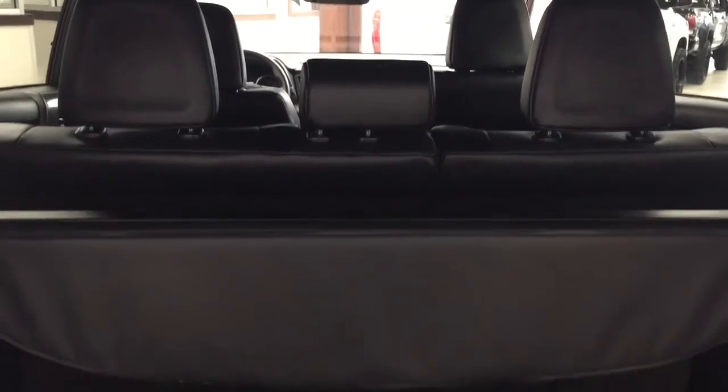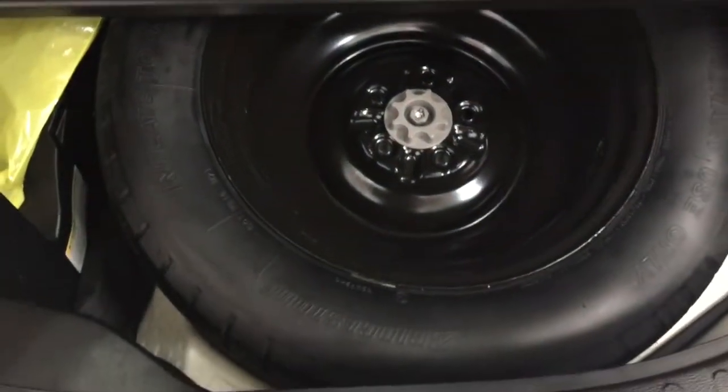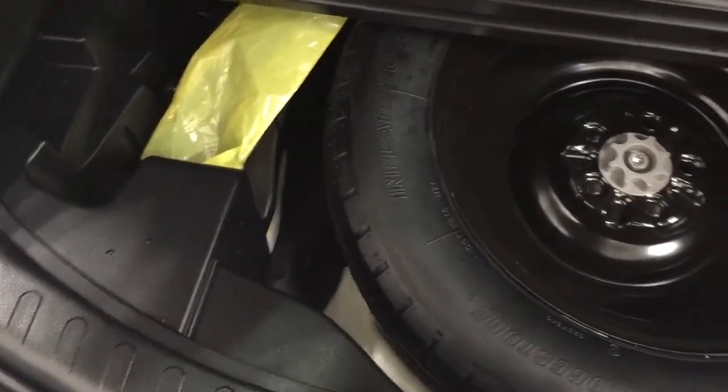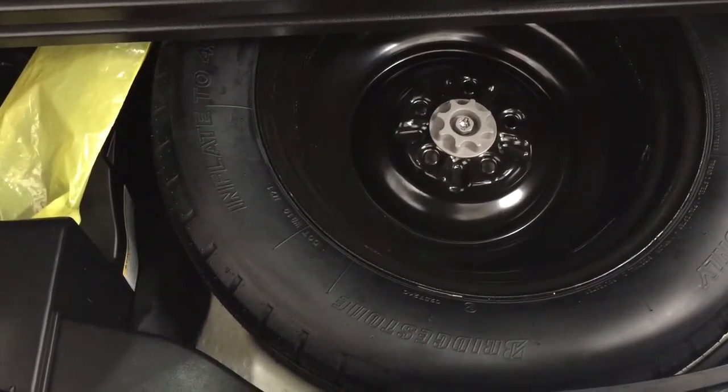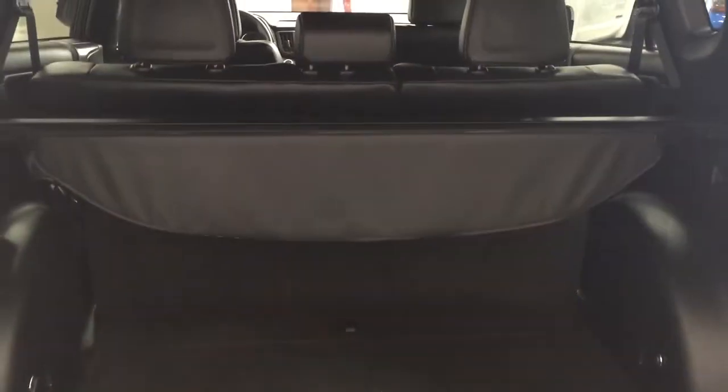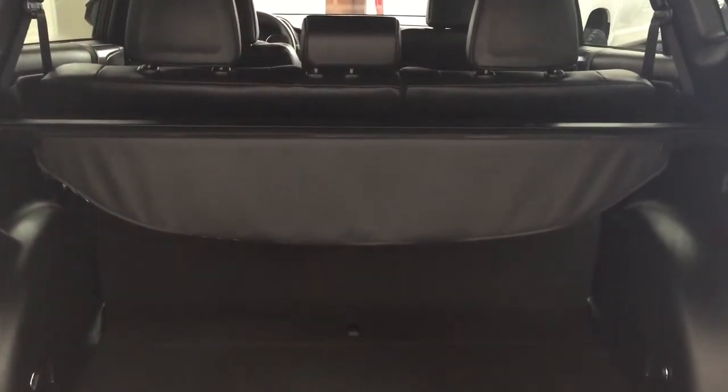You have a 60-40 split for your rear seat. At the very front of the cargo area, you'll see some floor storage space. And if we take a look underneath the floor, you'll see your spare tire as well as your jack and toolkit — so if you find yourself in a pinch, you know exactly where it's located. You can also store your tonneau cover underneath there if you're not using it and have cargo that sits a little bit higher.